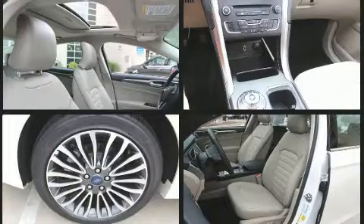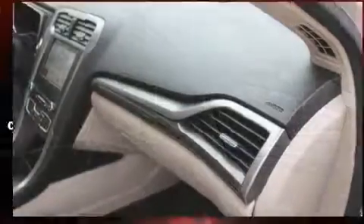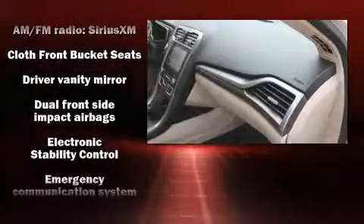Top features include air conditioning, one-touch window functionality, power front seats, speed-sensitive wipers, a trip computer and cruise control.